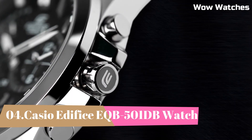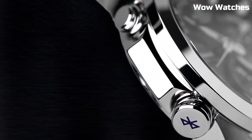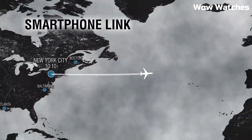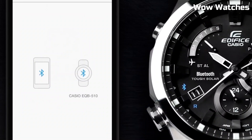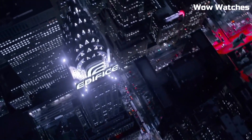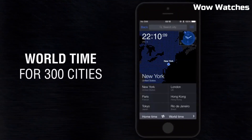Number 4: Casio Edifice EQB-501DB. It's a cutting-edge fusion of style and connectivity. Crafted with a stainless steel case and bracelet, it exudes modern elegance and durability. The watch is more than a timekeeper — it's a technological marvel. Equipped with Bluetooth connectivity, it syncs seamlessly with your smartphone for accurate timekeeping and automatic adjustments across time zones.